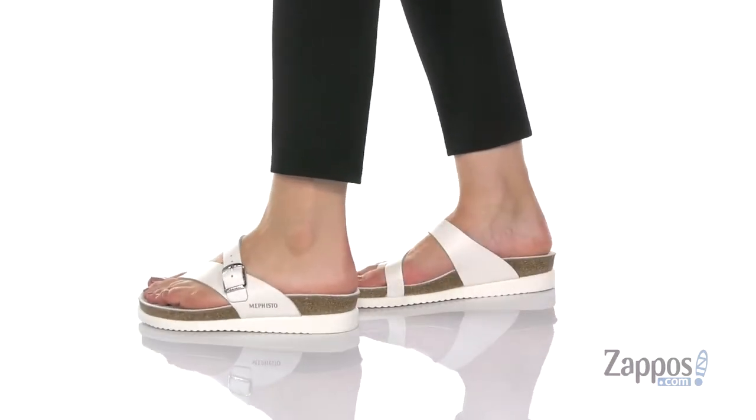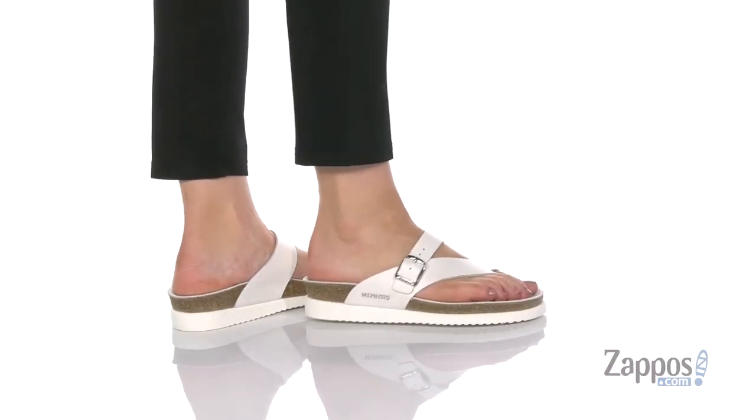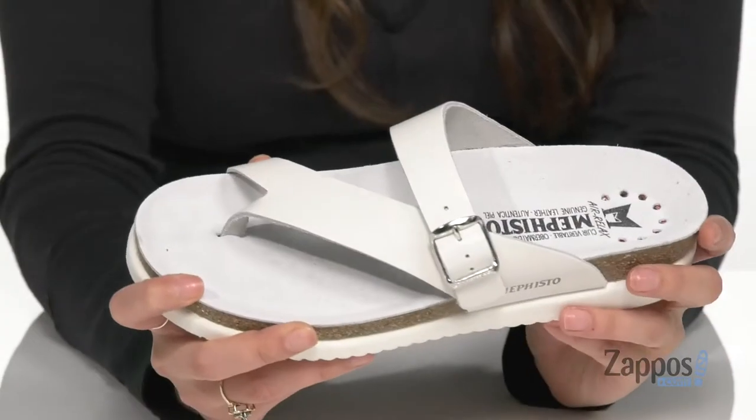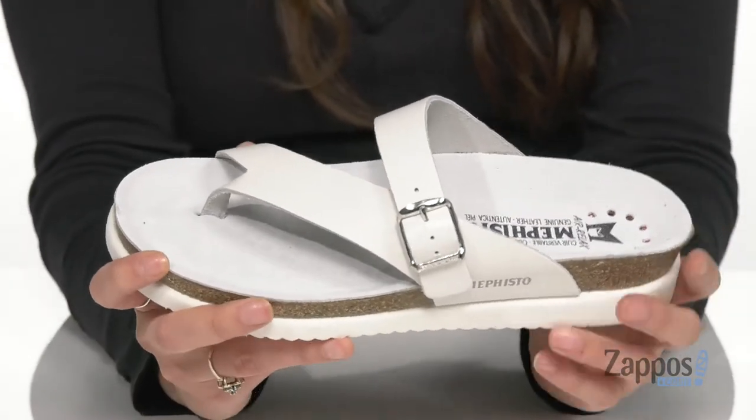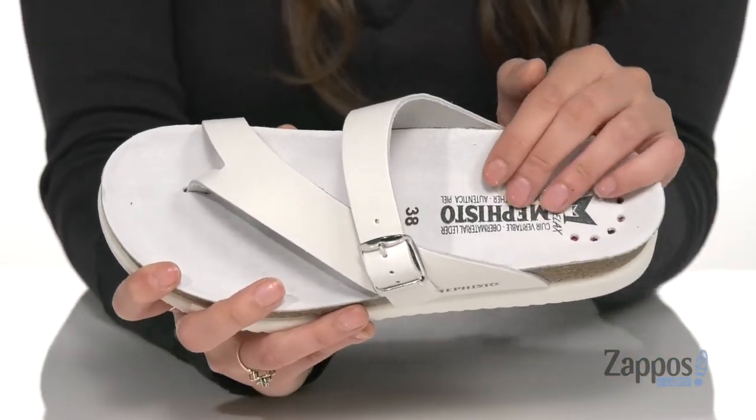Upgrade your casual style with these sandals. They're crafted in a leather upper and they're available in a couple different colorways to choose from. This white really just pops, and they feature a buckle closure to give you that secure fit.